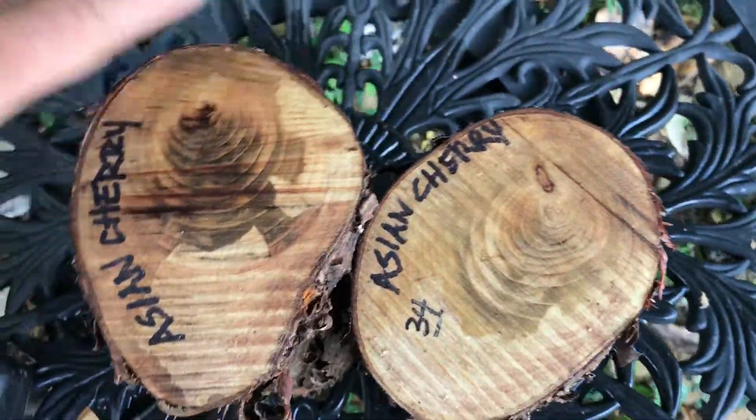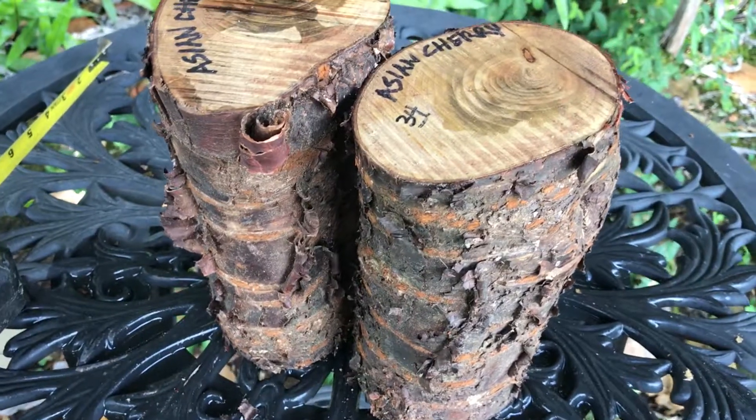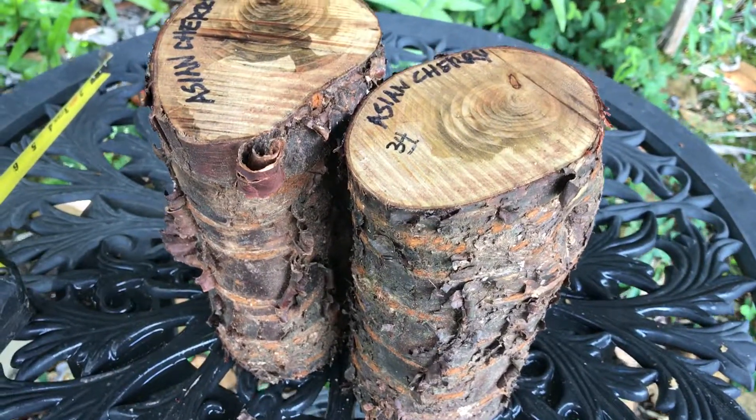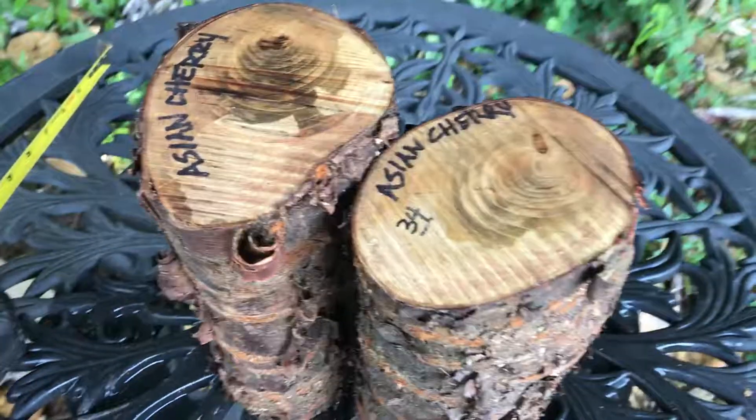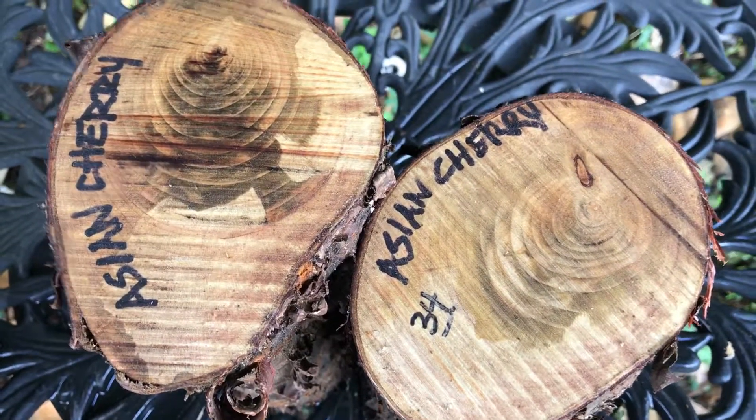I think you're really gonna like it. That's what you get right there. This fits in a medium flat rate box and we'll send it right out to you. Auction number 34, two Asian cherry logs — thanks for looking.